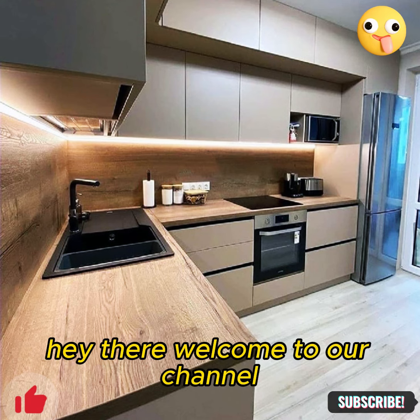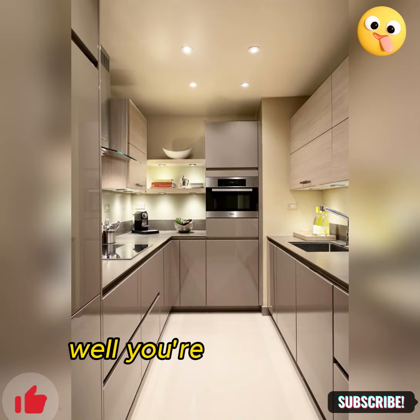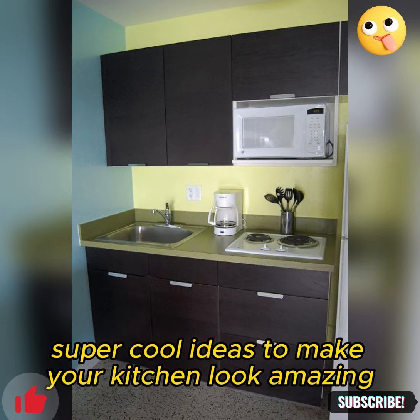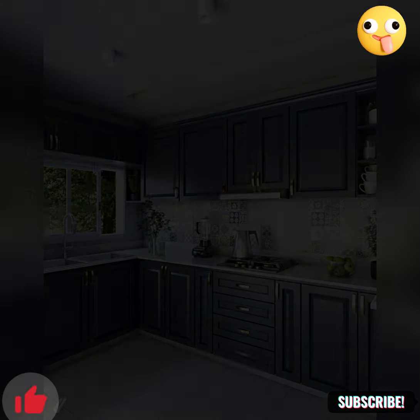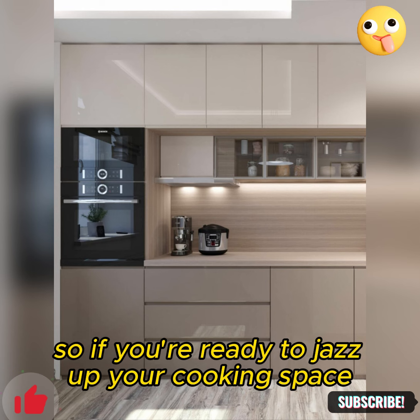Hey there, welcome to our channel. Are you excited to give your kitchen a modern makeover? Well, you're in the right place. Today, we're sharing 5 super cool ideas to make your kitchen look amazing in 2024. Get ready to be inspired as we explore innovative designs that will take your kitchen to new heights.